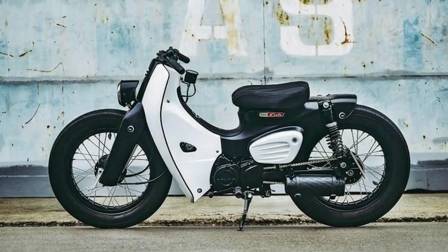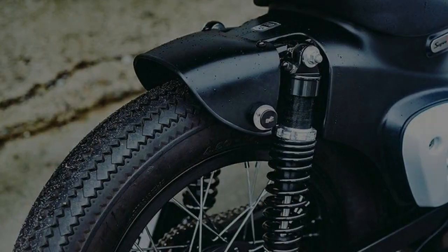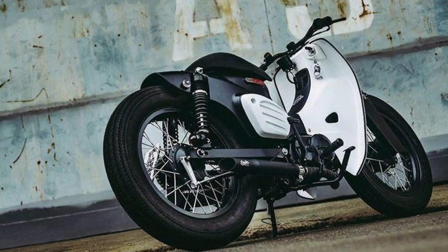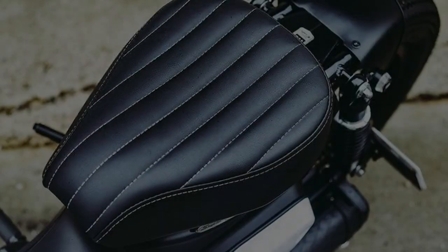Serving 100 million global clients is a well-achieved milestone for any business, and no other manufacturer but Honda could have made it look this easy. Being the first motorcycle to cross such a mark is the iconic Japanese Super Cub, which started its life all the way back in 1958.